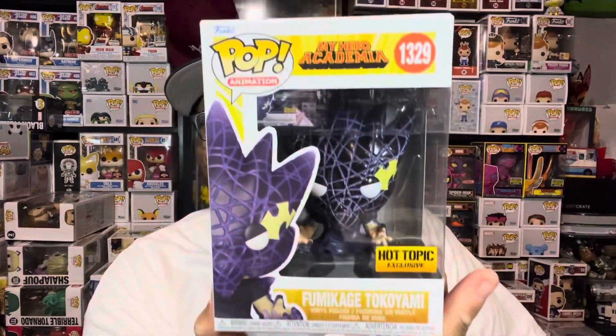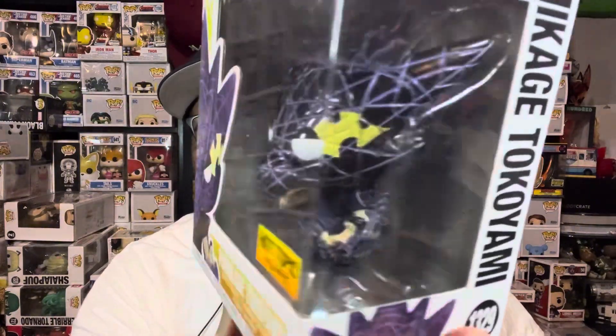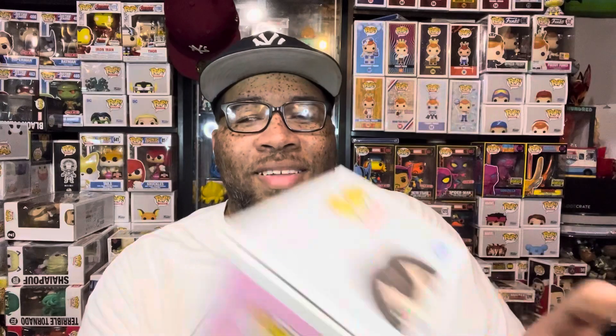Next up we have the Hot Topic exclusive Tokoyami — this is the newer one. They do have another one that just came out. I do already have this one, but it's pretty cool and I'm not going to complain. I like all the detail on this thing, so it's a nice pop.